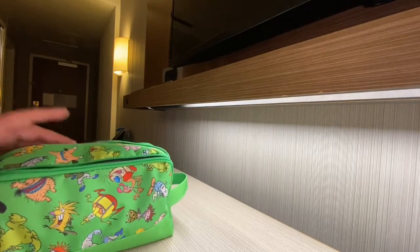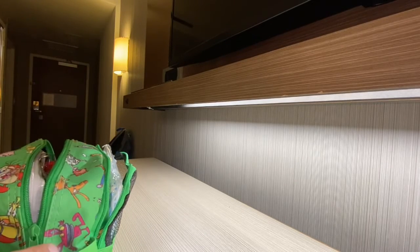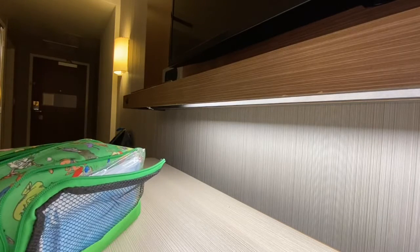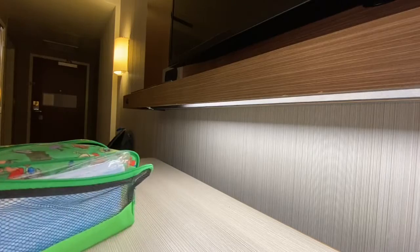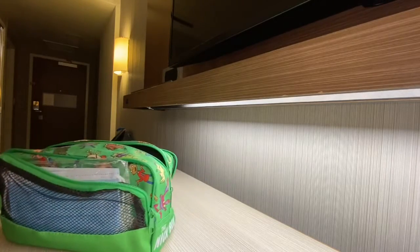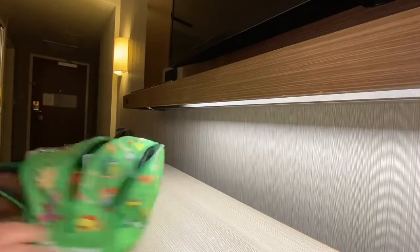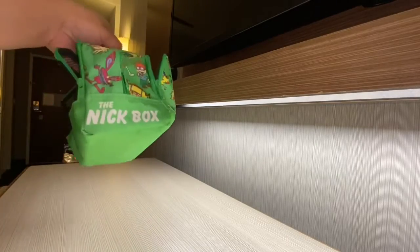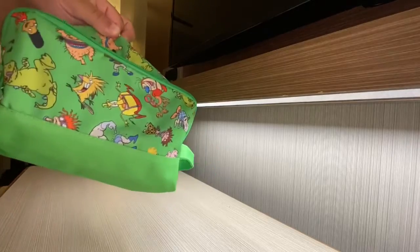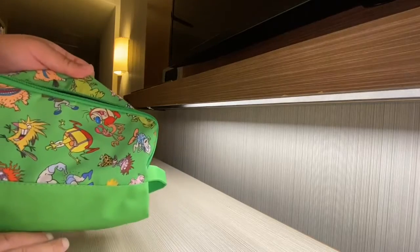Hey guys, it's Michael. Since we've been doing videos all day today, I figured I'd show you what's in my travel toiletry bag. Hop on this trend — tomorrow's the last day of vacation, so might as well show you what's in here. And mind you, it's from the Nick Box — Rugrats, all the 90s Nick stuff is on here. All right, let's get started with this pocket.